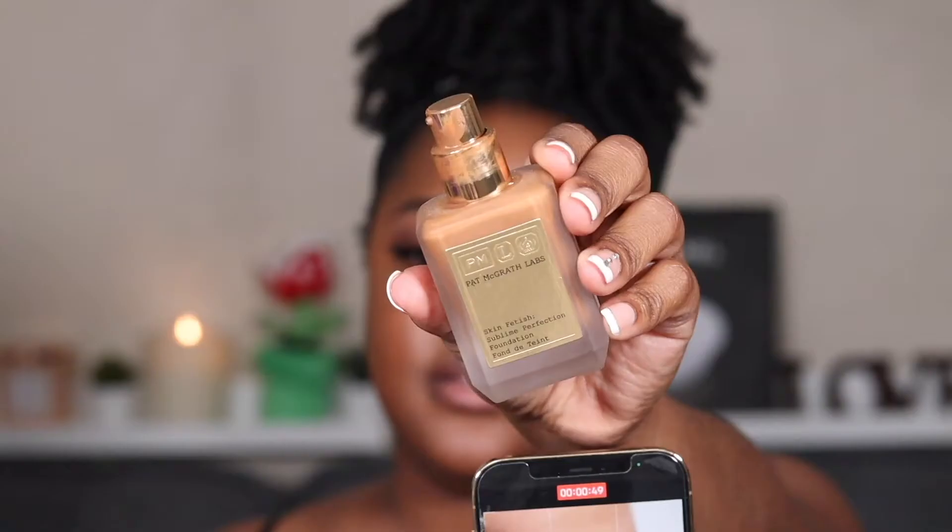Let's put on some foundation. This is the Pat McGrath Sublime in Medium Deep 26. Look at that — baby, she's glowing from within!